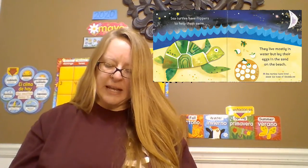Sea turtles have flippers to help them swim. They live mostly in water but lay their eggs in the sand on the beach. Fun fact about sea turtles: sea turtles have lived since the time of dinosaurs. Wow, that's a long time.